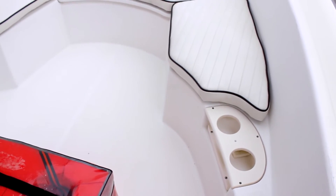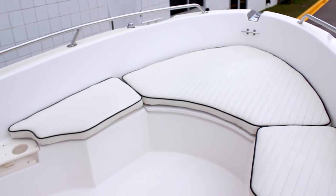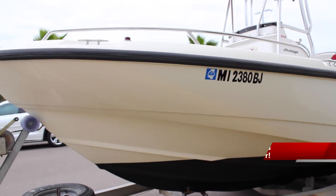There are brand new cushions and seating all the way around, a brand new red canvas on the t-top, brand new hull rub rails, as well as a freshly painted hull.